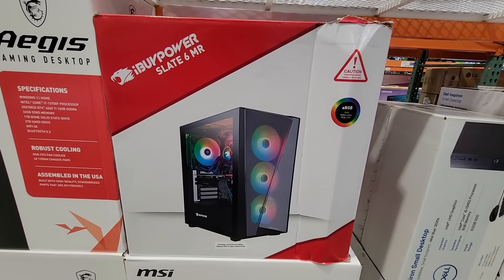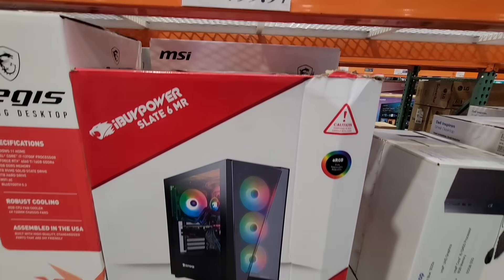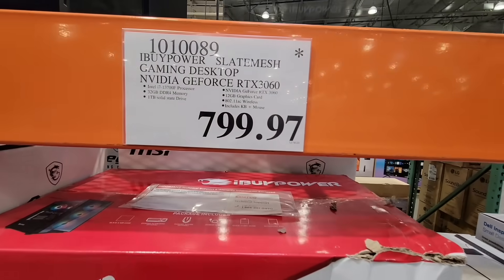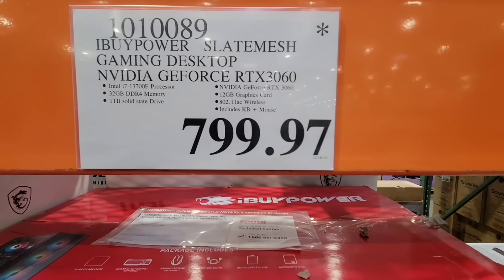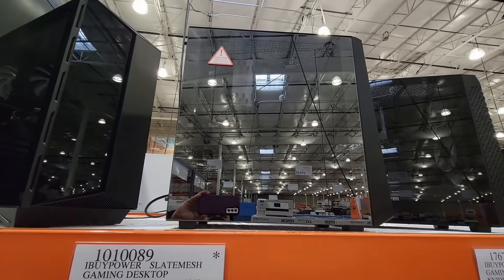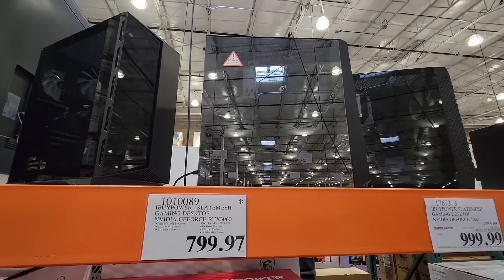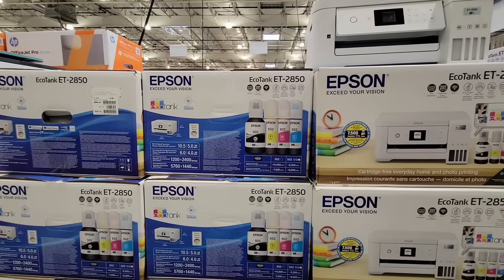There are some computers on clearance. This is the gaming computer — this one was originally over $1,000 and it's now on clearance for $799.97. It is a nice one; it lights up inside when it's on — it's actually really cool. It doesn't come with a monitor because those are always sold separately.